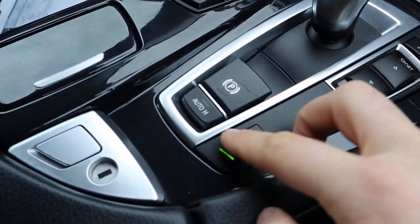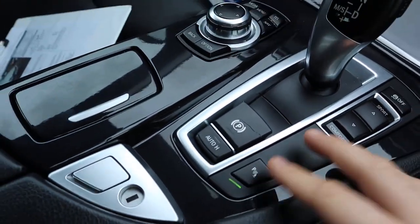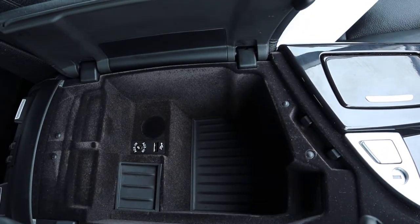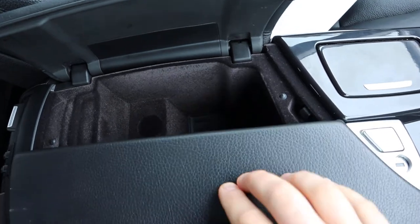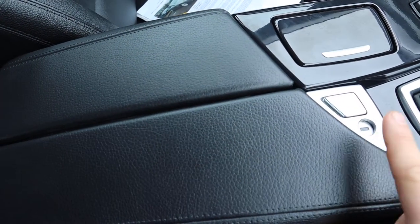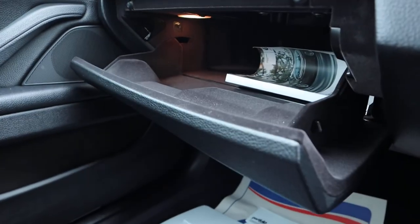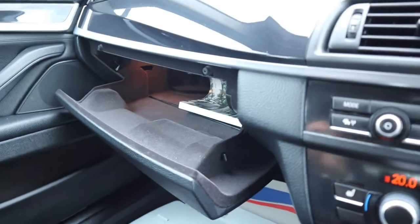Electric handbrake, auto hold, centre armrest with a bit of storage in there, USB and auxiliary port, and you can also lock that centre armrest as well. There are more storage options in the glovebox and there's a manual parking brake there as well.